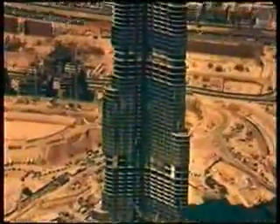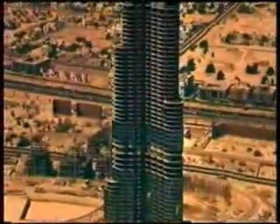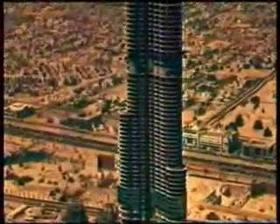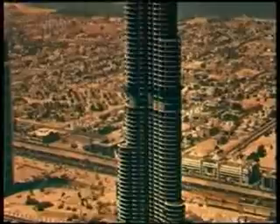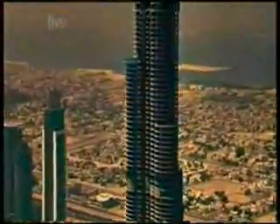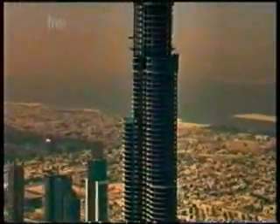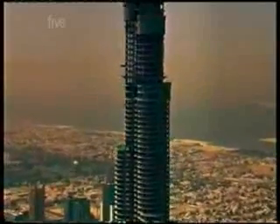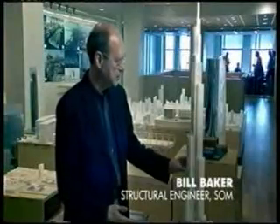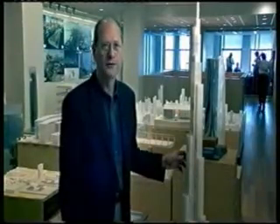The Burj Dubai is expected to be nearly twice as tall as the Sears Tower. At this extreme height, fighting the wind with a rigid exoskeleton is not good enough. To stop high-floor residents from getting seasick, the architects turned to highly advanced aerodynamics. The most important thing in a tall building is the way it interacts with the wind, so they kept testing it in the wind tunnel and used the wind tunnel as part of the design process.